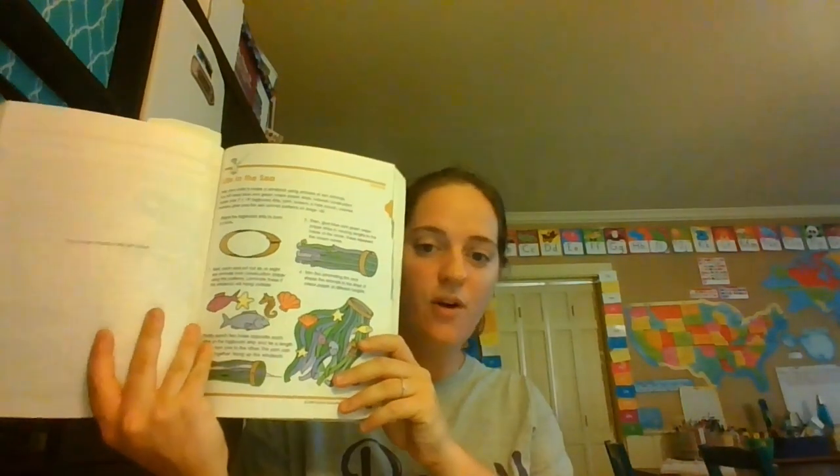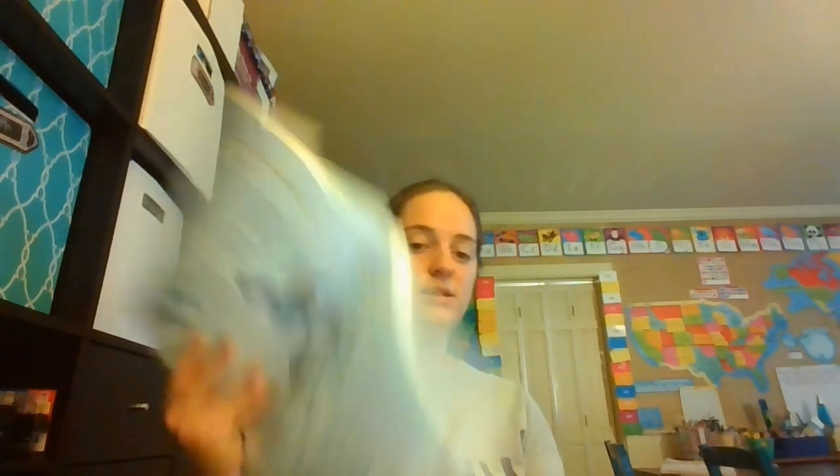There's a whale game craft in there that they could do. Sometimes what we like to do is just make the different little crafts in the book. There's one called Fun with Food Chain and another called Life in the Sea, so we might pull those and do those activities too.